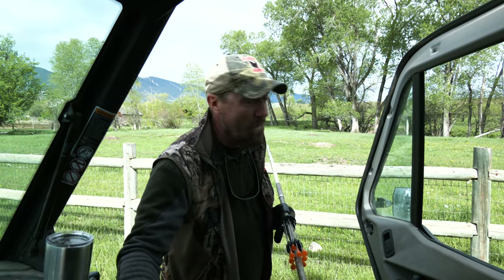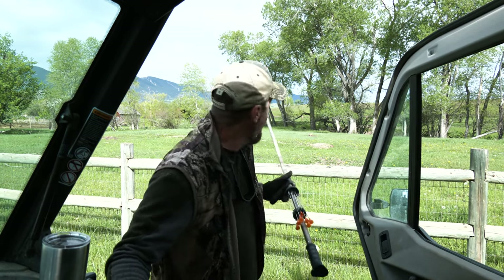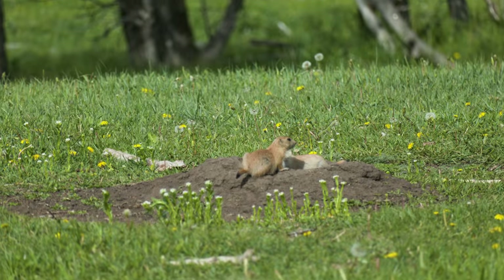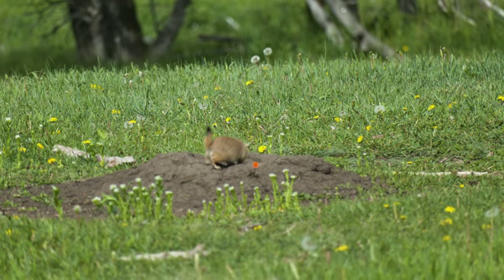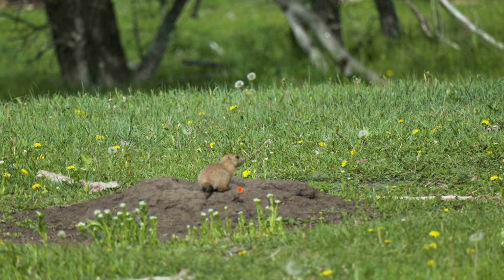There are two others further out here. This is the beauty of the blowgun because the others don't even know what's going on. Let's see if I can lob one out there at 20 yards and kill one of those other ones. There's a good lesson for every prairie dog: don't stick around after the first shot because someone's probably reloading.